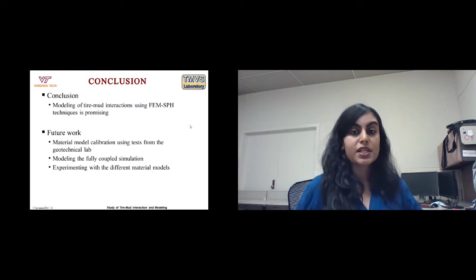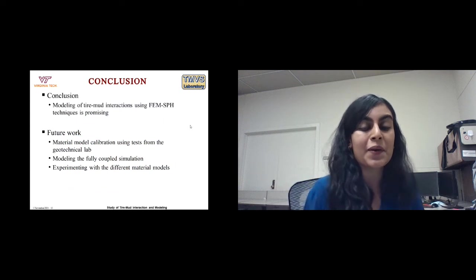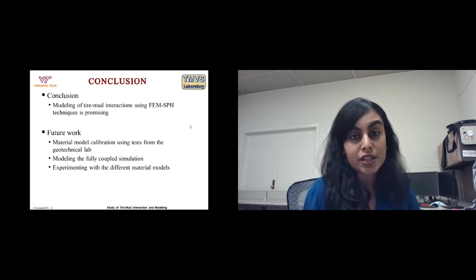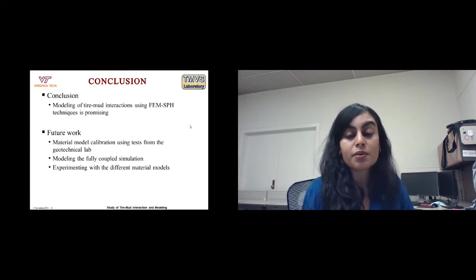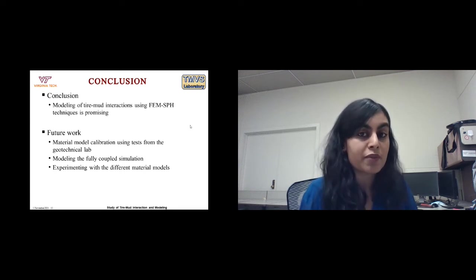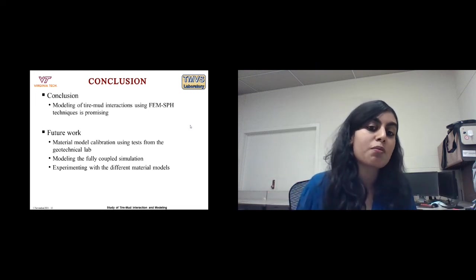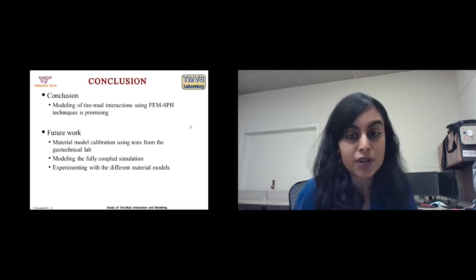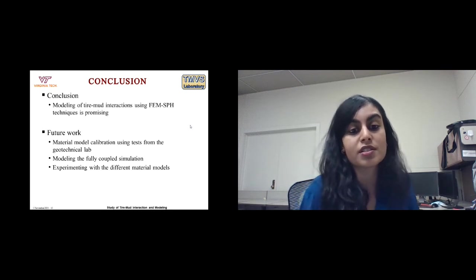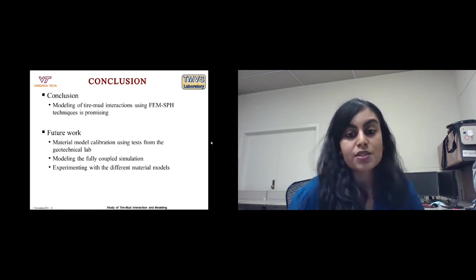For future work: I will be doing calibration and parameterization of the material model using tests from the geotechnical lab, including different triaxial tests on fat clays. I will also model the fully coupled simulation using Darcy's law and experiment with different material models. Thank you.